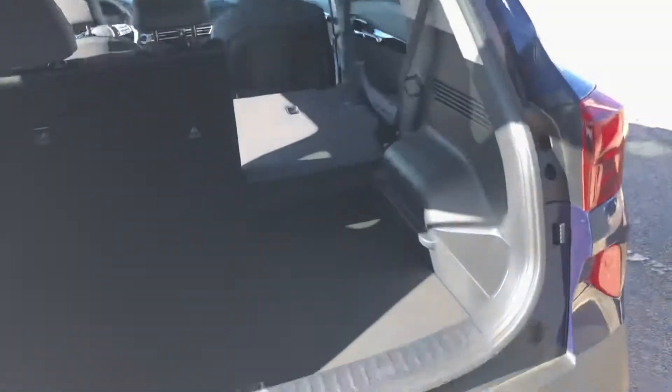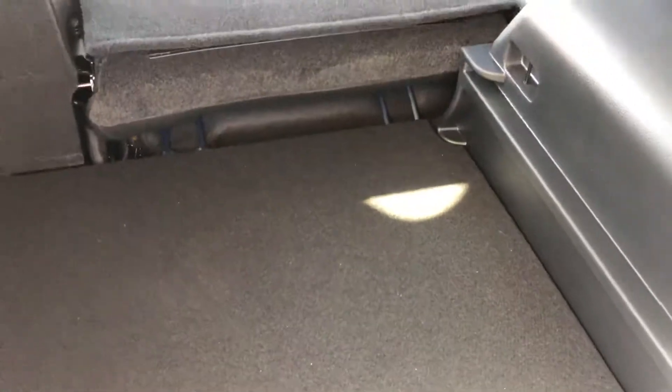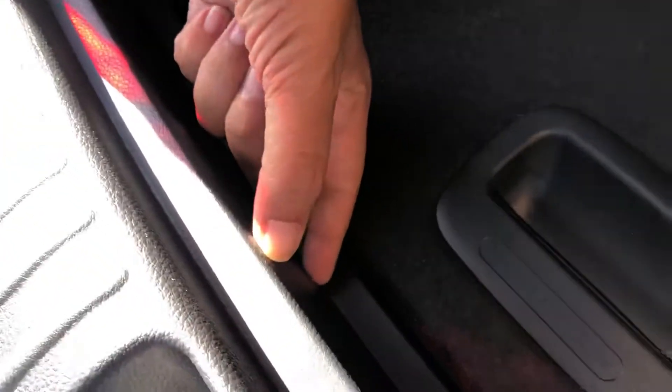Popping open the rear — there is no automatic liftgate on the EX Seltos. Looking at the cargo area, it's not perfectly flat right now. The back panel sits a few inches higher than where the folded seats end, so there's roughly a three-inch step — fine for items with wheels but something to be aware of.